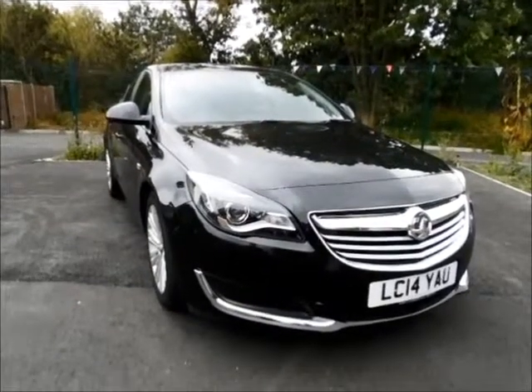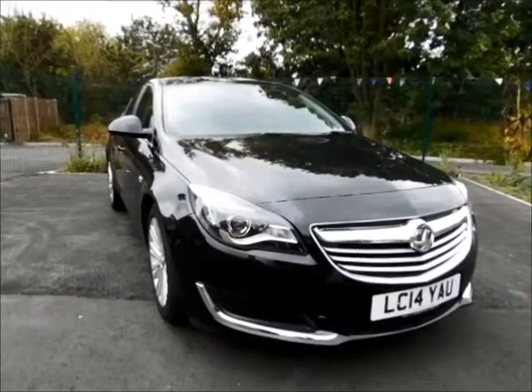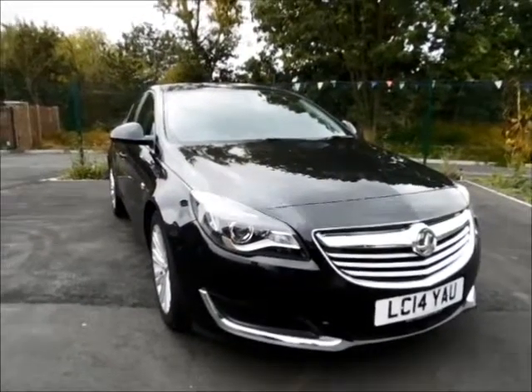If you are thinking of finance, we are confident we can beat any high street lender with flexible dealer funding plans. Thank you for visiting Now Vauxhall.